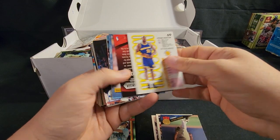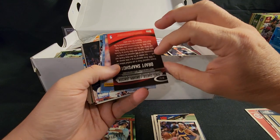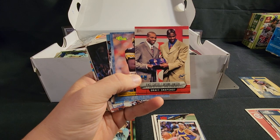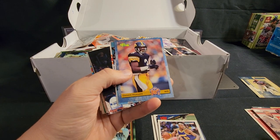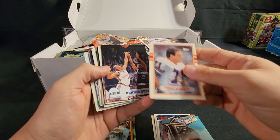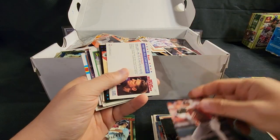Byron Houston — nothing. Draft Snapshot — oh, Vince Carter and Antoine Jamison! I like that. That's a cool card, definitely going to hold on to that. Roy Oswalt — he was a great pitcher back in the day.